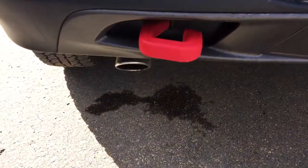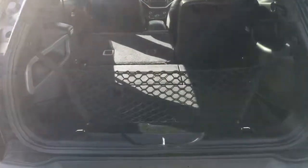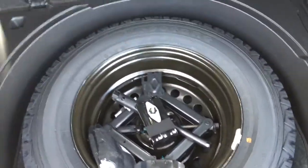Here on the back of your Jeep we've got your backup camera, a tow hook down here, and we can open up your trunk right here. Press that button and we can lift it up — you can see you've got a nice large trunk space. You've even got that cargo mesh to keep your cargo safe. And if you lift this up you've got that full-size spare tire.